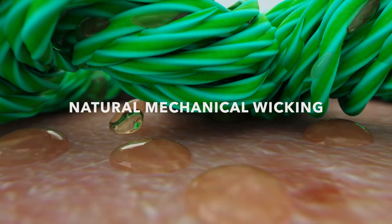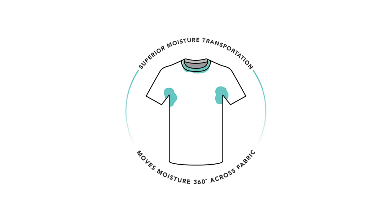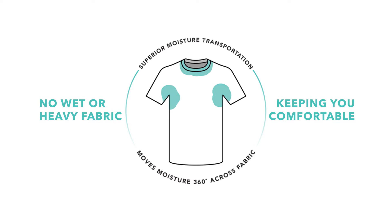It doesn't wash out. We have natural mechanical wicking, which extends into moisture distribution. It's able to move the moisture 360 degrees throughout the garment, so you don't get the sweat points on the chest, the underarms, the small of the back.